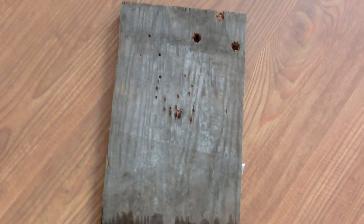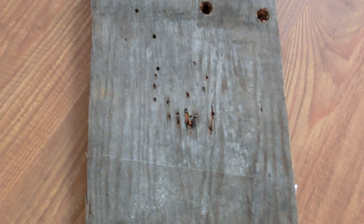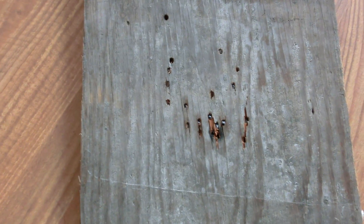Alright, so I'm going to explain to you guys exactly why lead pellets are better than steel pellets. And in this video, I'm actually not going to show you lead pellets and steel pellets.